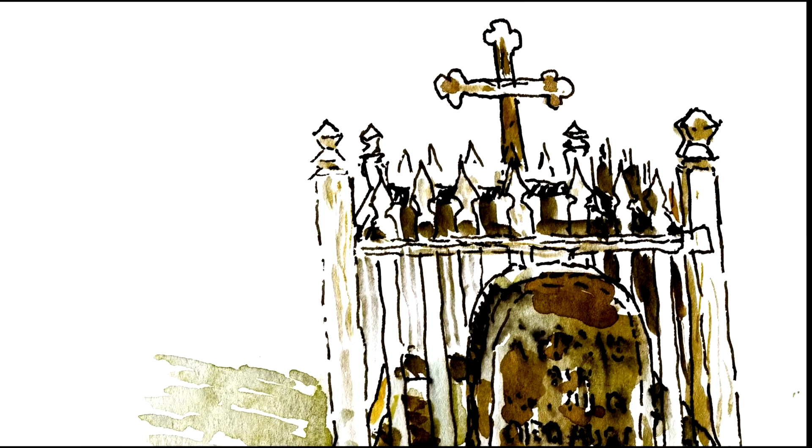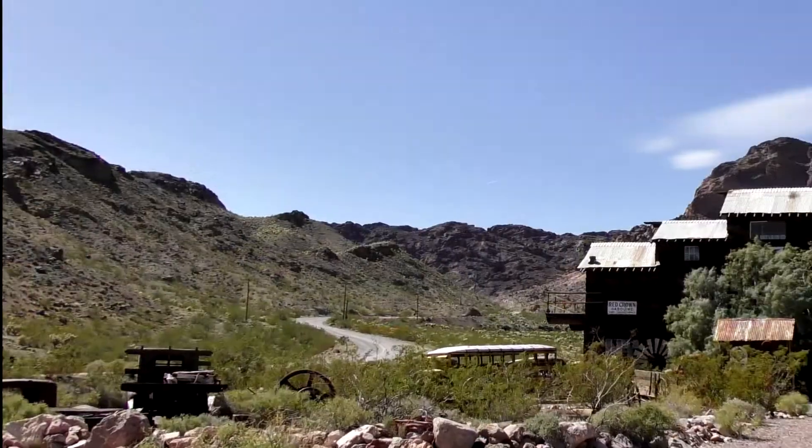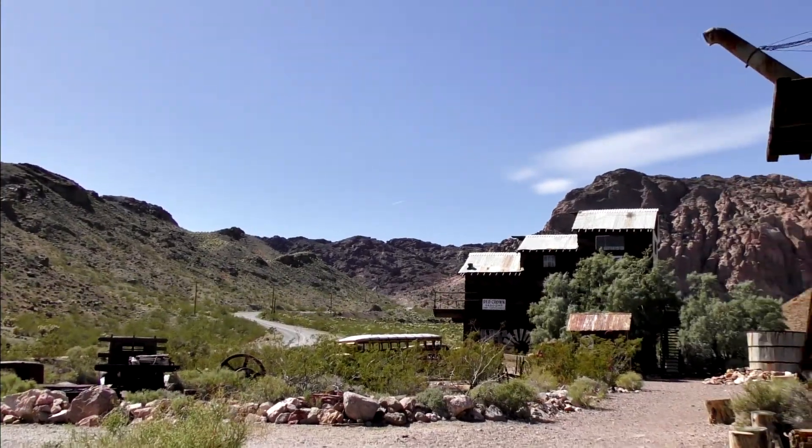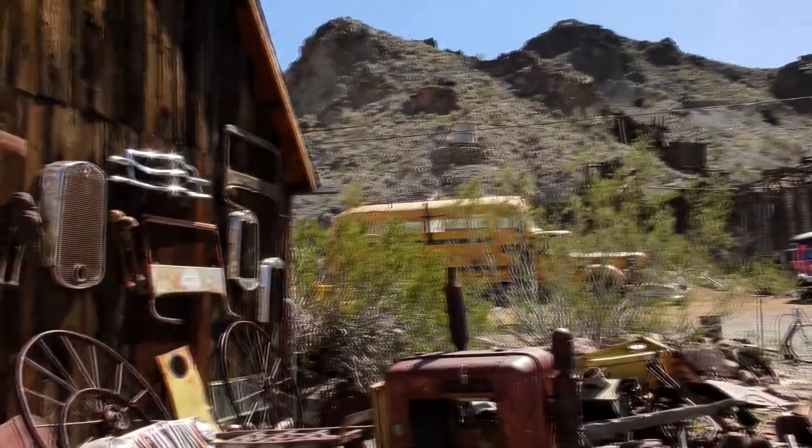There are some intriguing remains of Nevada's past and present, like the ghost town of Nelson, where we are shooting today — just a short drive down Highway 95 from Boulder City. Hello, I'm Jerry Blank, the author, publisher, and artist of this book, The Backroads of Southern Nevada.